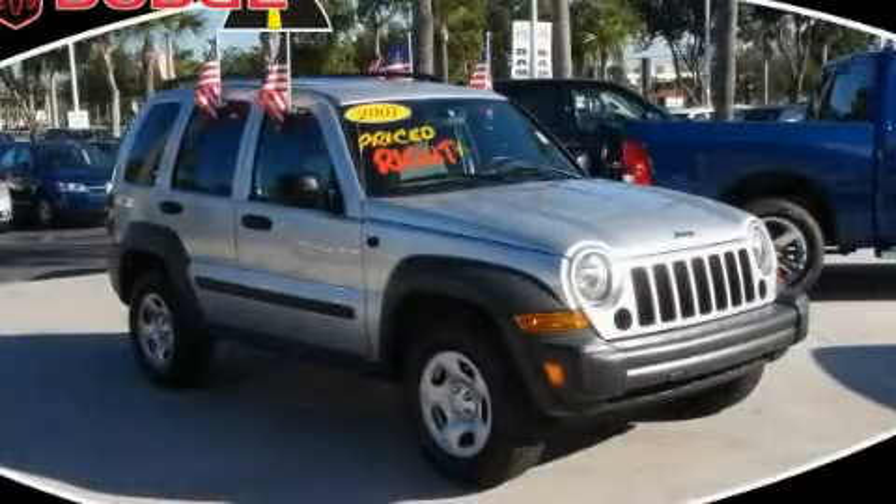This is a 2007 Jeep Liberty, for when safety, size, and space are of importance.